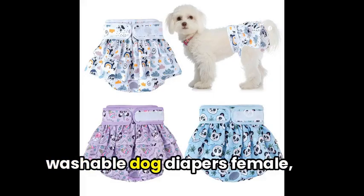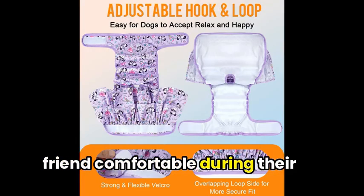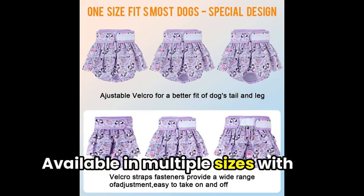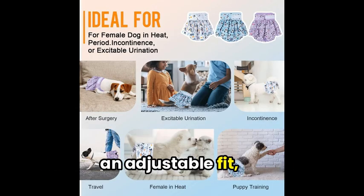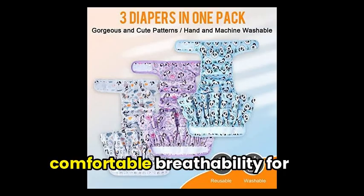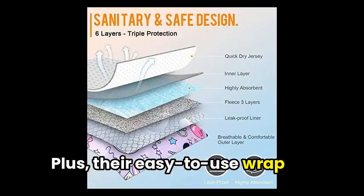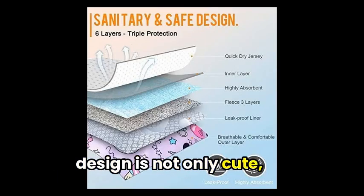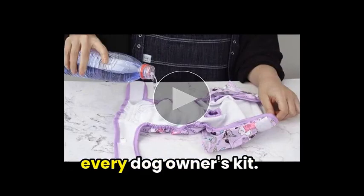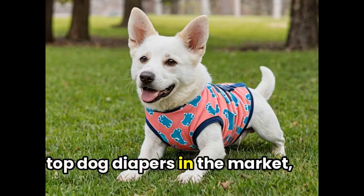To sum it up, with these Tikava Washable Dog Diapers Female, you can easily keep your fuzzy friend comfortable during their heat cycle or accident moments. Available in multiple sizes with an adjustable fit, these leak-proof diapers offer both quick absorbency and comfortable breathability for your pup. Plus, their easy-to-use wrap design is not only cute, but also super convenient for all life stages, making it a must-have for every dog owner's kit.